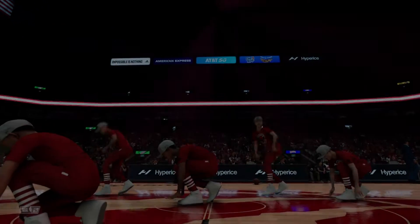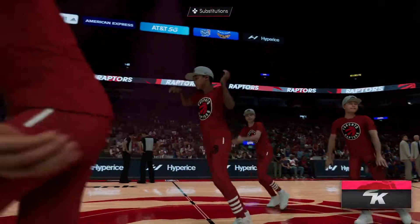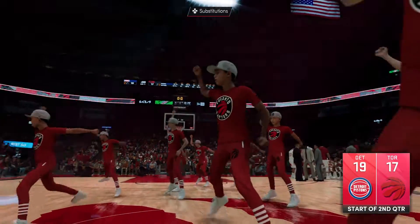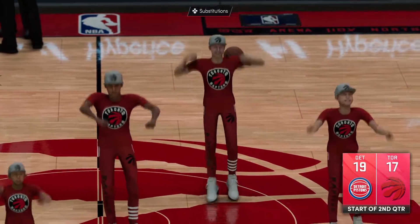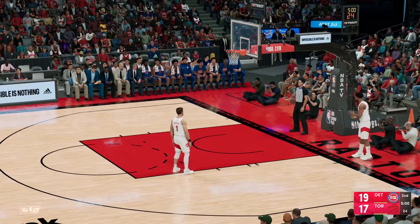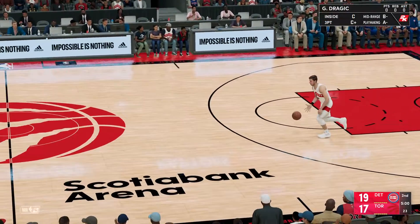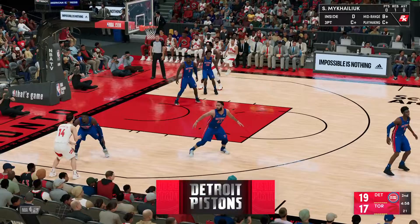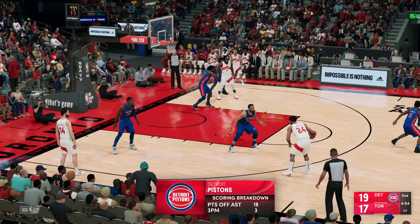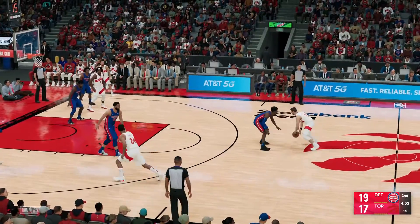We'll get back to the action after this break. We hope you're enjoying the game — both teams tonight keeping things pretty even on the scoreboard so far. A look at how the points have been generated — a scoring breakdown for Detroit. They're just a team in sync right now; their passing in the first half has been outstanding. On top of that, they've been getting the three-pointer to fall tonight.